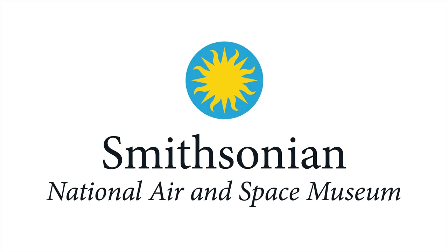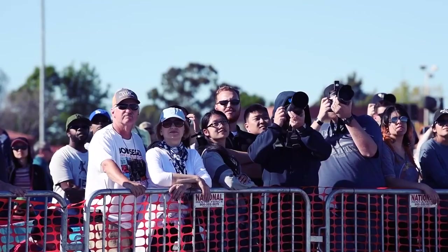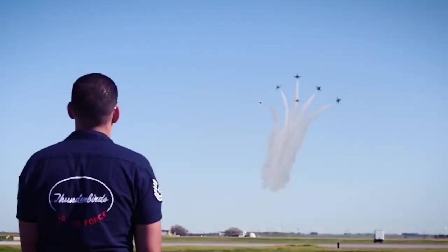Your 2019 United States Air Force Air Demonstration Squadron, known to all the world as the Thunderbirds!